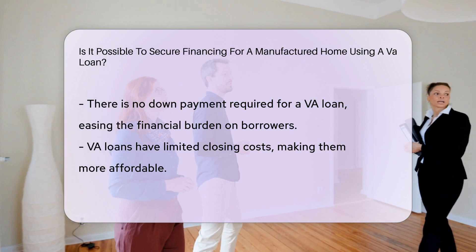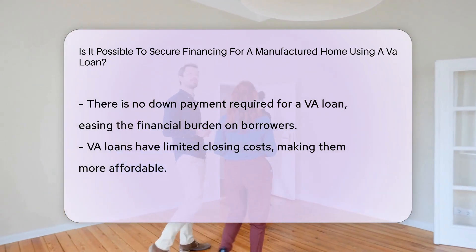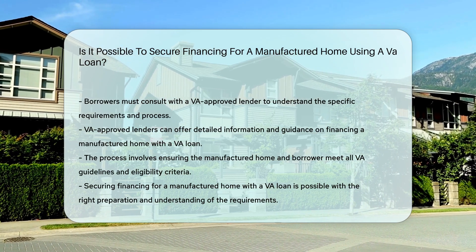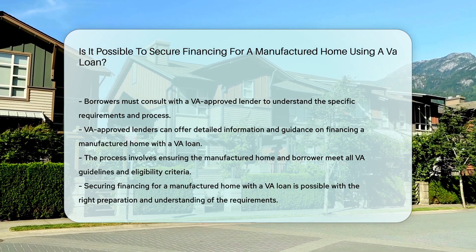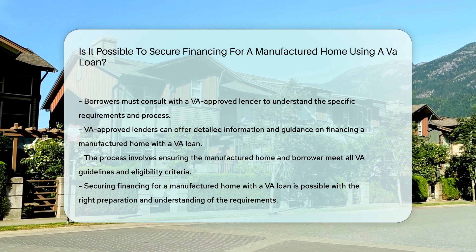VA loans offer benefits such as competitive interest rates, no down payment requirement, and limited closing costs. Consulting with a VA-approved lender can provide more information on the specific requirements and process for securing financing for a manufactured home using a VA loan.